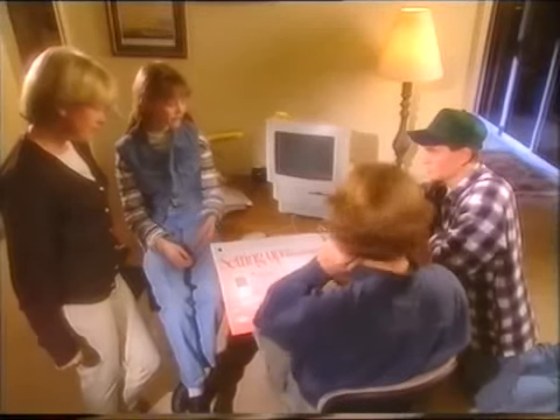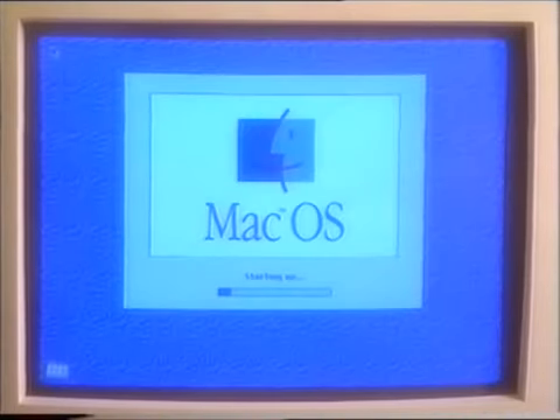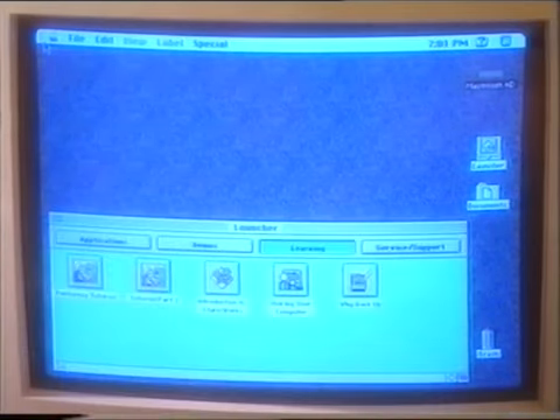And now for the big moment. Let me switch it on — it's the power key. Welcome to Macintosh. Welcome to you too. We're a friendly bunch, not too demanding. Something called Launcher has appeared. On the reverse side there's what to do next.